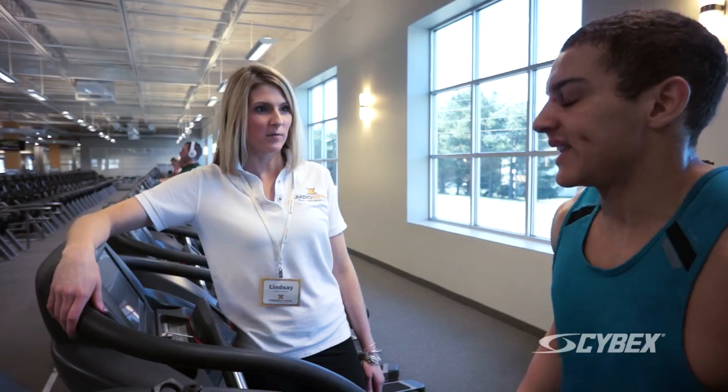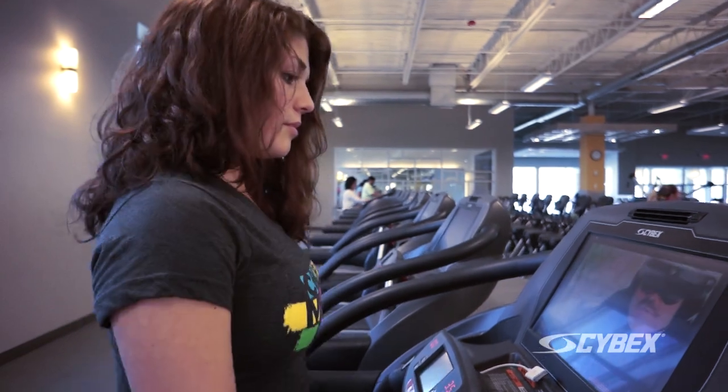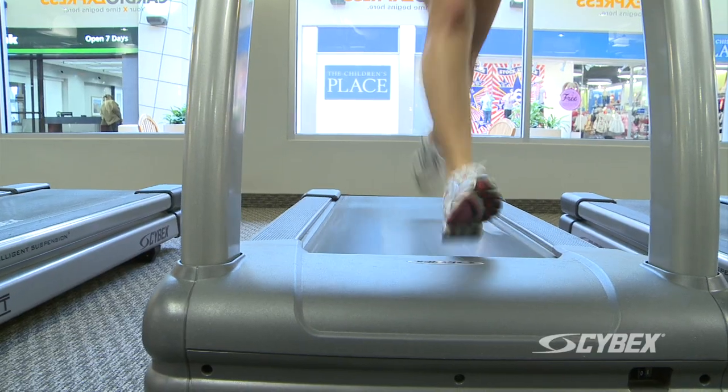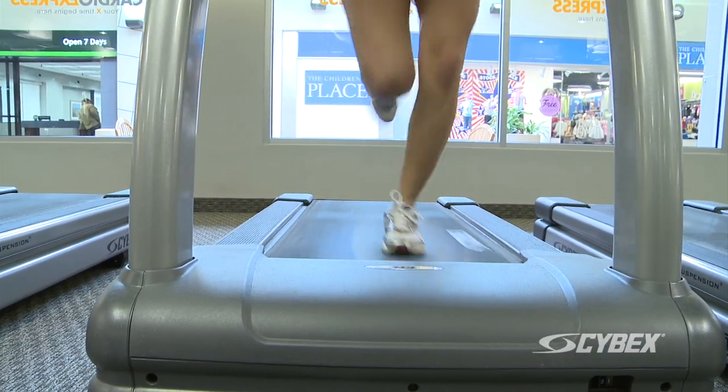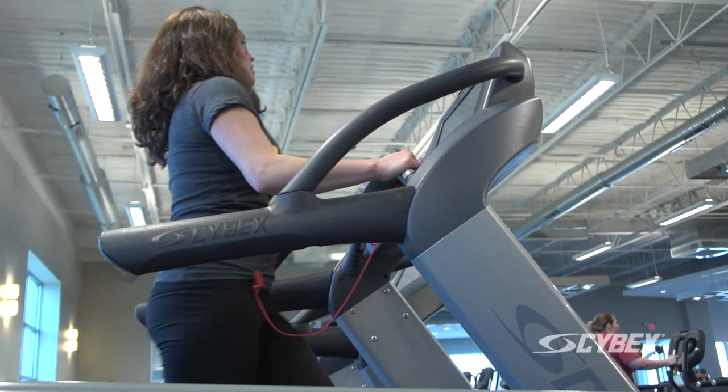In the end, club owners want the machines to stand up to the rigors of commercial use. The reliability of the Cybex is more than we could ever ask for. Every day we have thousands of members using the machines and they're not breaking down. They are long-lasting and very durable, which is important for us financially and for our members.